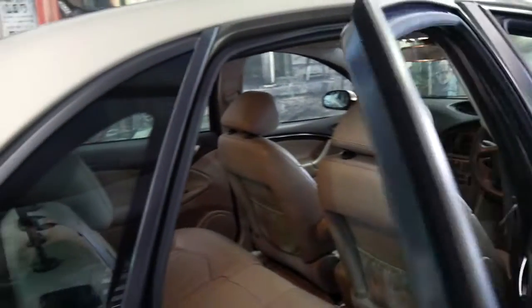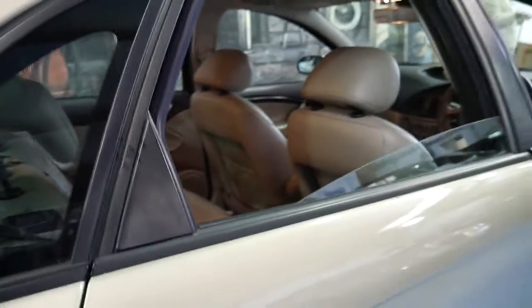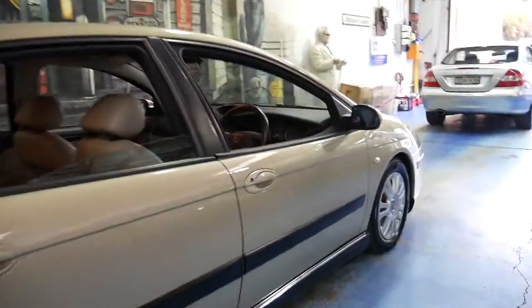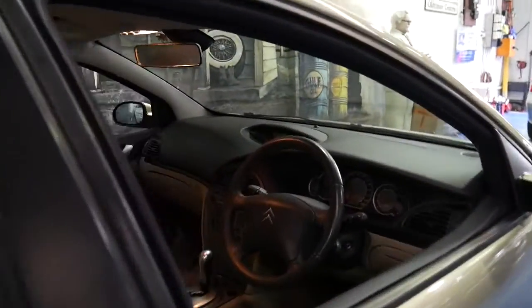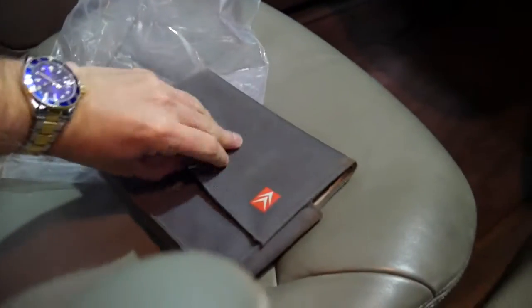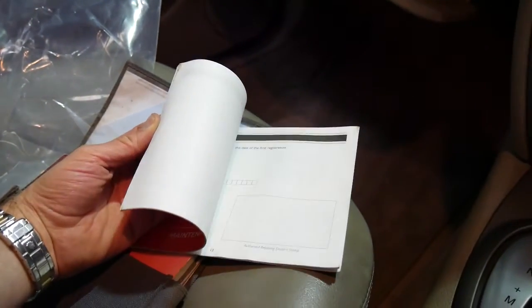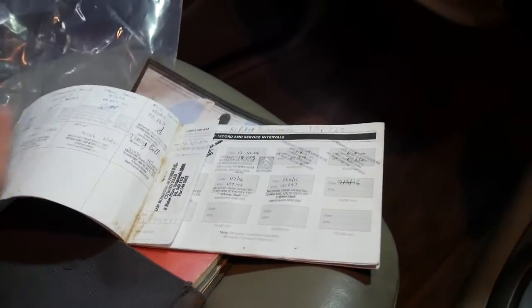It's got dual air bags and side air bags. Citroën C5s generally come with very good service histories because they're owned by quite fussy owners, which is a good thing. It's got all the original books to the car, which is great — looks like the service book.